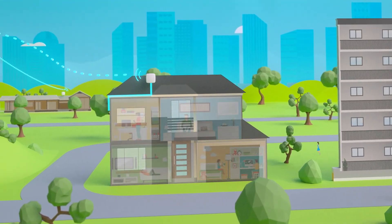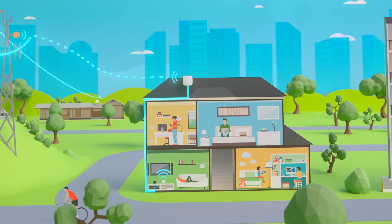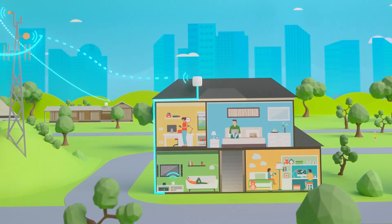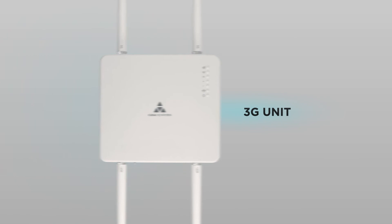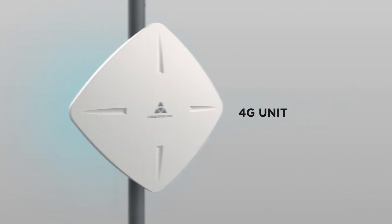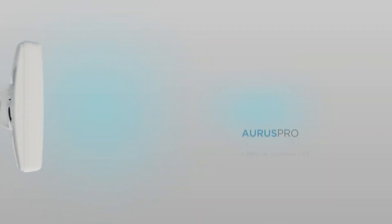Installed on the outside of the premises, the Aorus Pro connects wirelessly to the 5G network and delivers a supercharged gigabit broadband connection inside the home. Building on Kasa Systems' legacy of delivering 3G, 4G, and now 5G world-first fixed wireless access devices over the past decade, we're excited to release the Aorus Pro series.